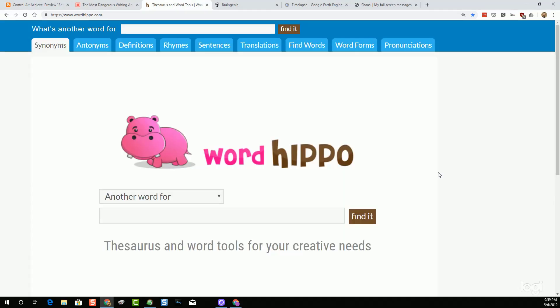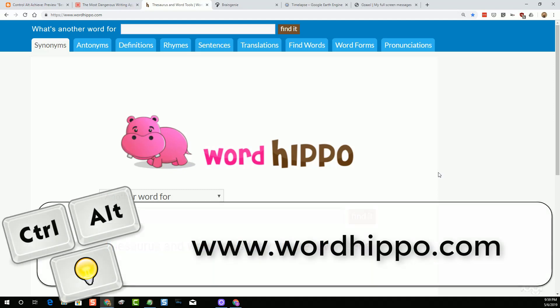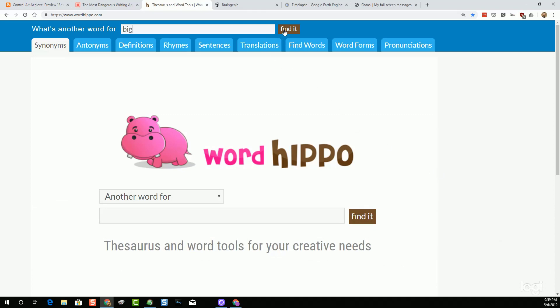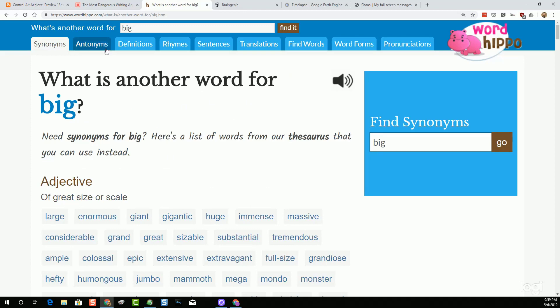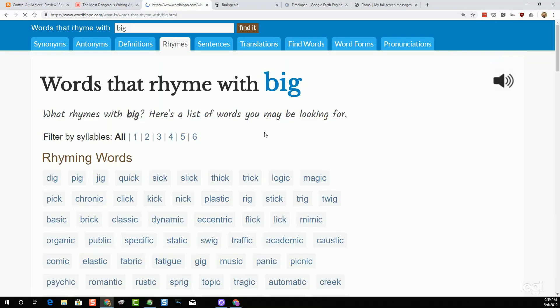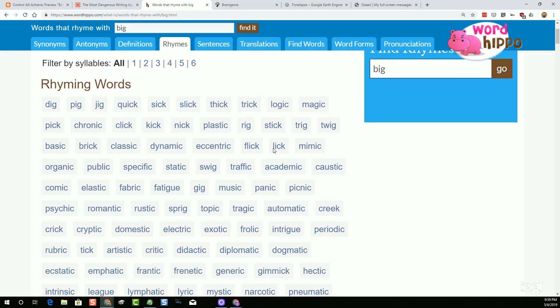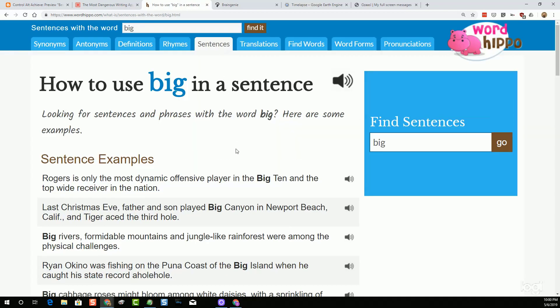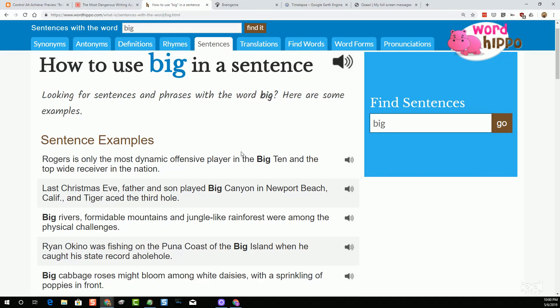The second resource from last month was a neat little site called WordHippo, found at www.wordhippo.com. The idea here is if you've got a vocabulary word and you're trying to learn more about it, you can type in that word and find lots of neat things such as synonyms, antonyms, definitions, and a tab for rhyming — so if you're trying to use that word in a poem and you're stuck finding rhyming words. There's also a tab for sentences where you can see that word used in context, and a little speaker icon that will read the word aloud.